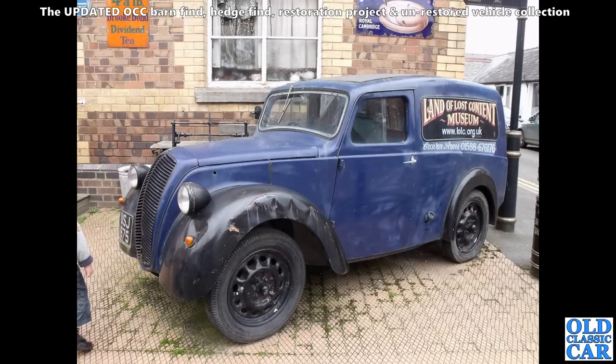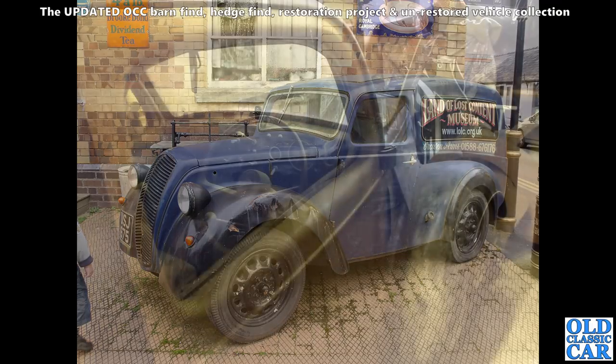Looking a little faded, and no longer there because I checked recently, is this Morris Z van. We photographed this outside the little museum in Shropshire about 10 years ago, but lately we've called in and it's not there anymore. Do you know what's happened to this particular van?